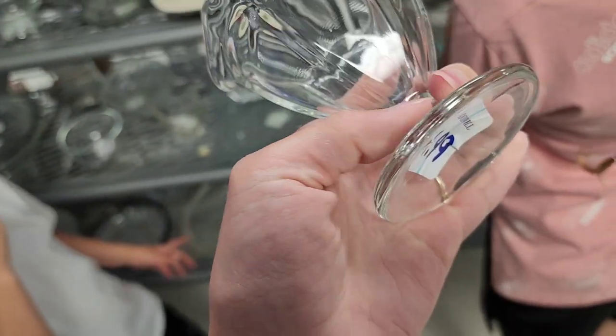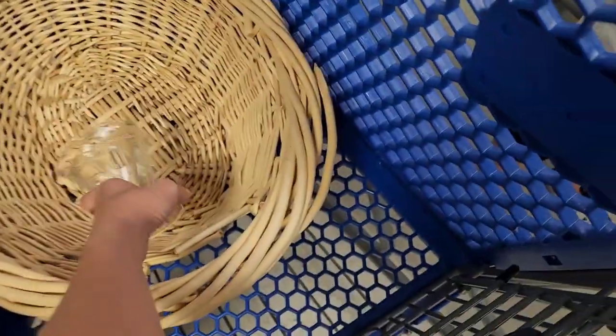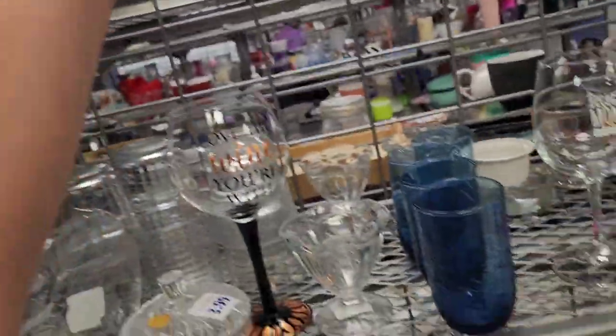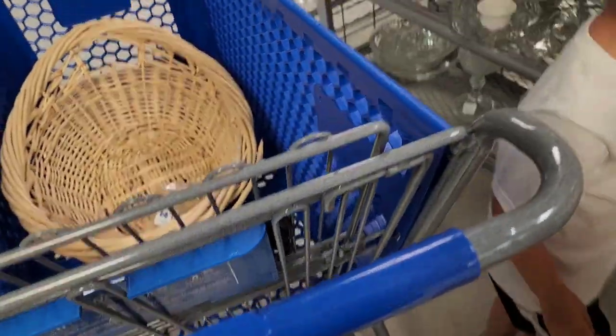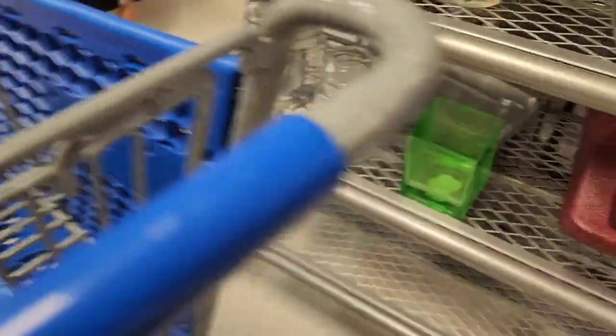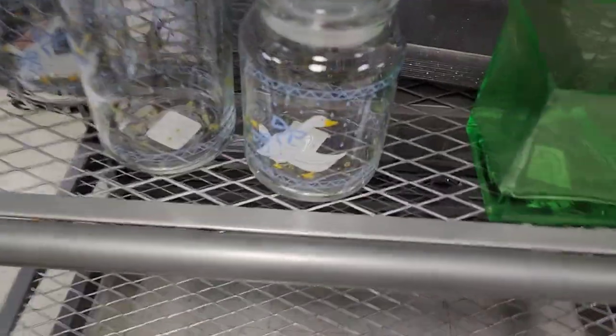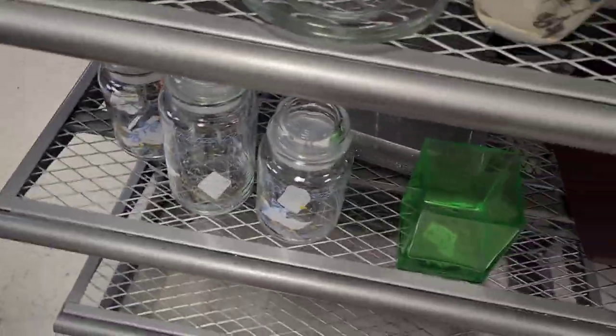My daughter found one of these ice cream holders — I have four that I got from a different Goodwill a while back and we're a family of five, so I definitely needed one more. They had one more so we got it. That's for us, not for resale. My youngest loves calculators and wanted one in the buggy.